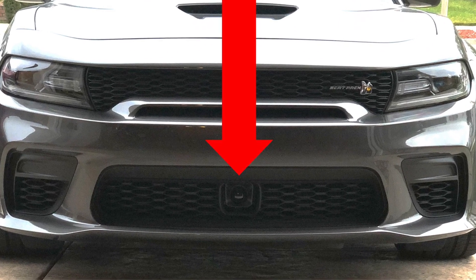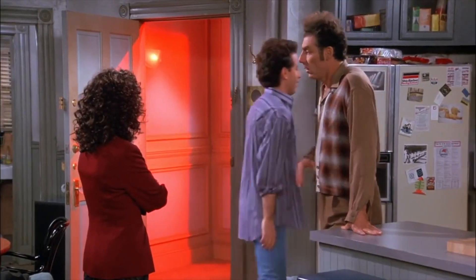One thing I really hated about the Scat Pack was the forward collision warning system — it's in the lower part of the grille, and several times somebody would jump in front of me and the warning would go off. I know you can shut that off, but oh my gosh, it about gave me a heart attack every time. You don't have that as an option on the Redeye and I don't miss it at all.